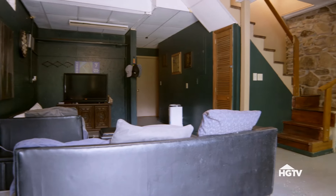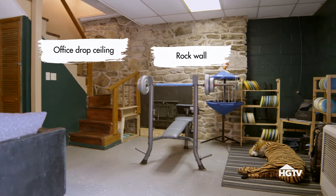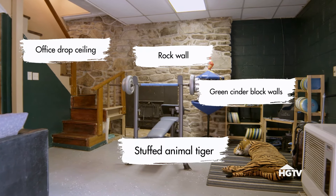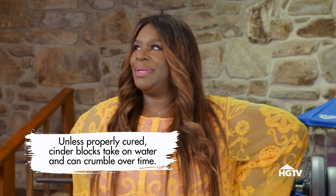We've got a few things going on here: some office building drop ceiling, a rock wall, and some dark green cinder block. It holds moisture. That's a bit of a problem. The idea of that just stressed me out big time.